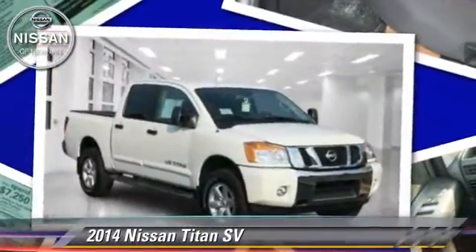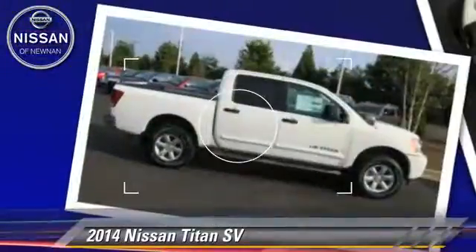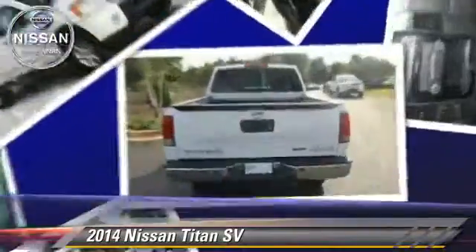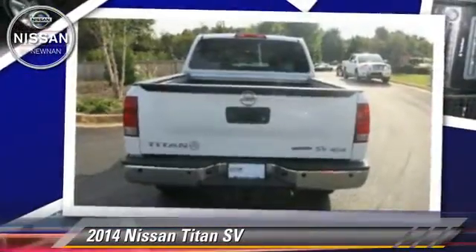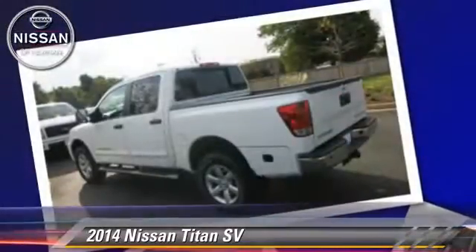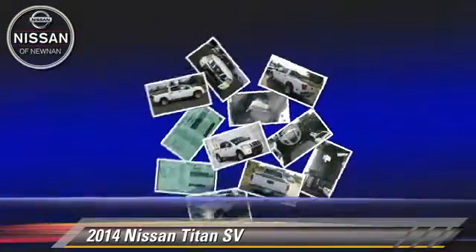Powered by a 5.6-liter, 8-cylinder engine with a 5-speed automatic transmission, this vehicle is well-equipped. This Nissan features a towing package, tilt wheel, and four-wheel drive.